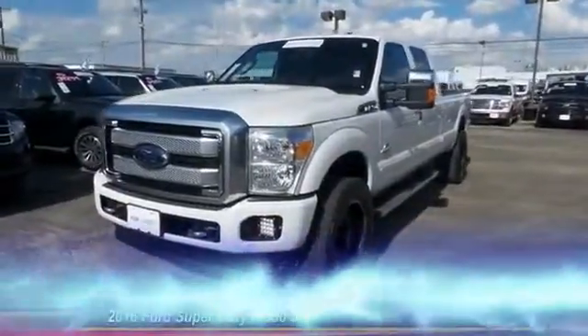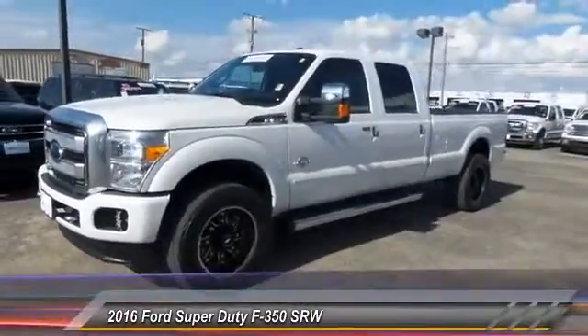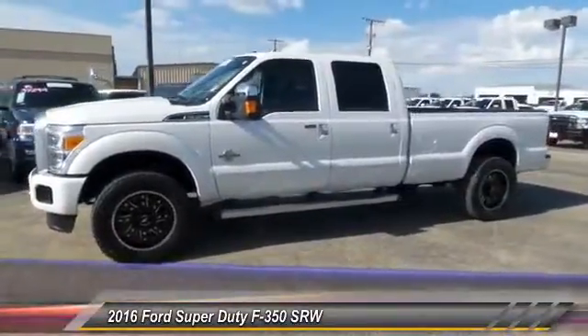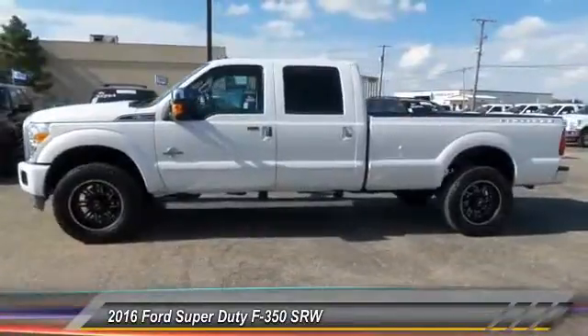The 2016 Ford F-350 Super Duty. Head-to-head fuel efficiency. Head-to-head towing. Head-to-head torque. Ford F-350 Super Duty, and is priced below $60,000.